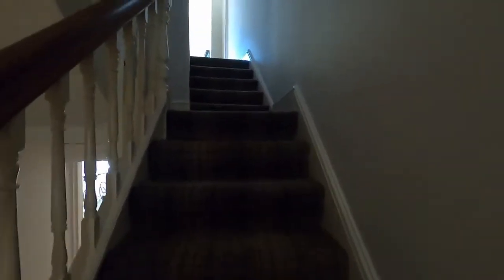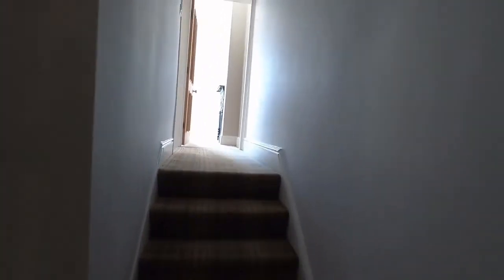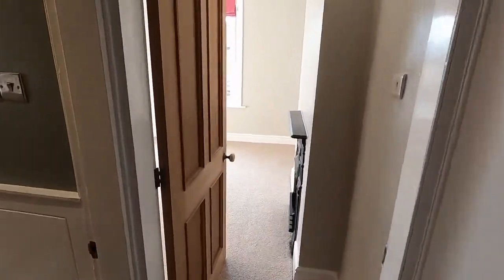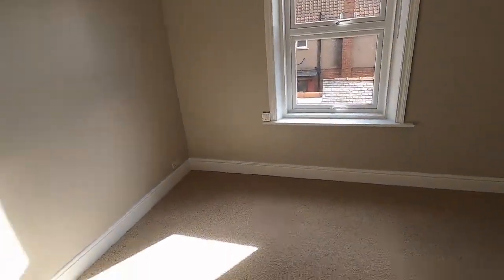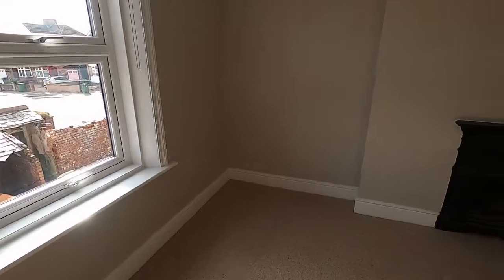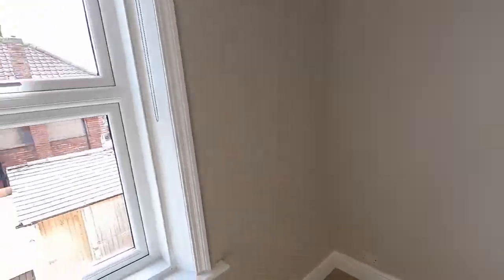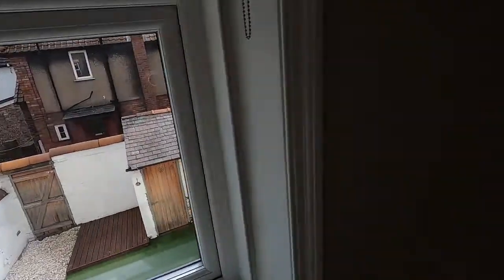We'll go up to the first floor. Starting at the back of the house, where we've got a double bedroom. You can see the sun's streaming in today. It's got an ornamental fire grate, as well as the other rooms. Decoration is in excellent condition and tastefully done. A view over the rear yard there.